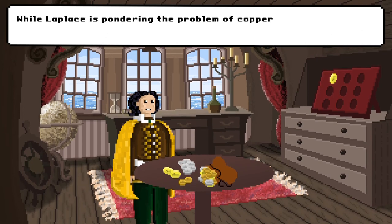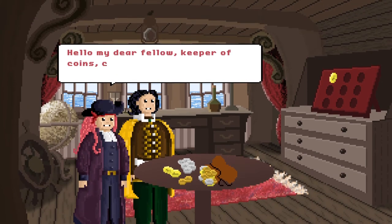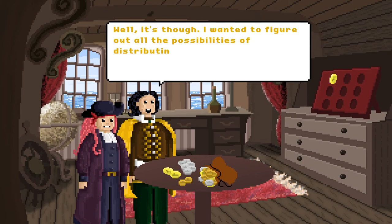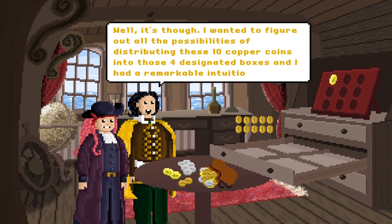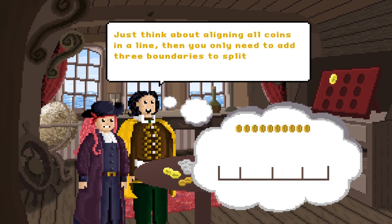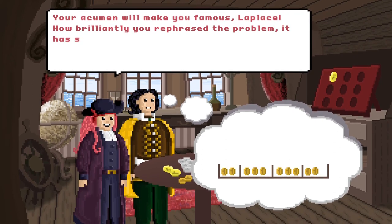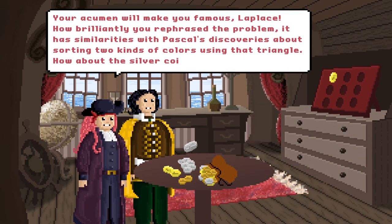While Laplace is pondering the problem of copper coin distribution, Captain Bay enters. Could you finish distributing the coins randomly into the boxes? Well, it's tough. I wanted to figure out all the possibilities of distributing these ten copper coins into those four designated boxes. And I had a remarkable intuition. Just think about aligning all coins in a line, then you only need to add three boundaries to split the coins into four boxes. Your acumen will make you famous, Laplace! How brilliantly you rephrase the problem! It has similarities with Pascal's discoveries about sorting two kinds of colours using that triangle. How about the silver coins?